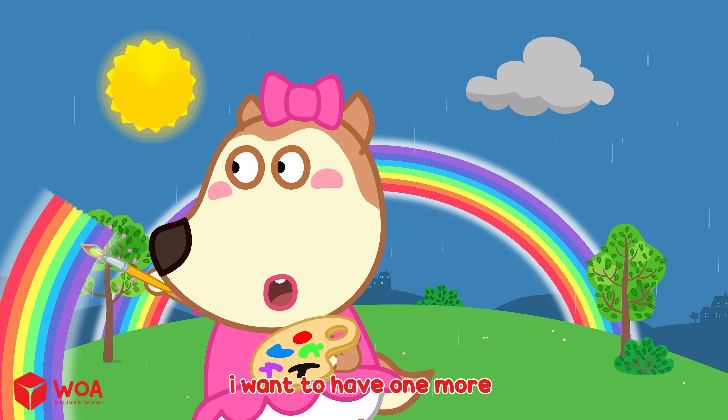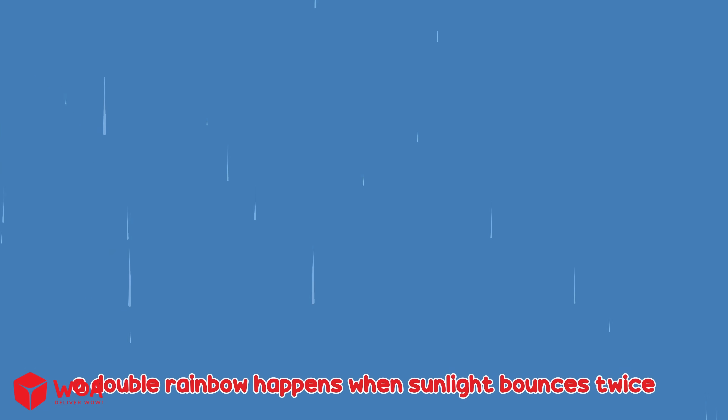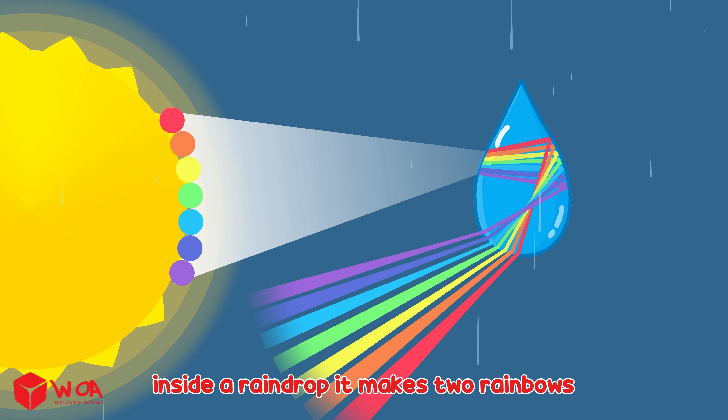I want to have one more! You're making a double rainbow! A double rainbow happens when sunlight bounces twice inside a raindrop. It makes two rainbows.